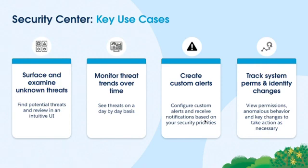Security Center key use cases: surface and examine unknown threats across all your orgs — you don't even need a separate login, just log into the main org to understand any drifts or threats. Monitor threat trends over time — I want to see if modify alls are increasing or user passwords are increasing. Create alerts so you're notified in real time if something's happening. And track permissions and identify changes — Security Center tracks 60 permissions and configurations, and you can take action where necessary.